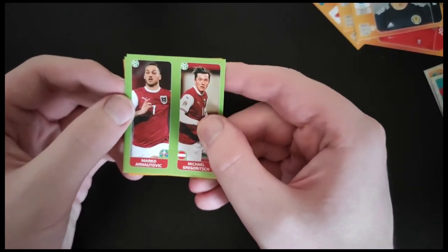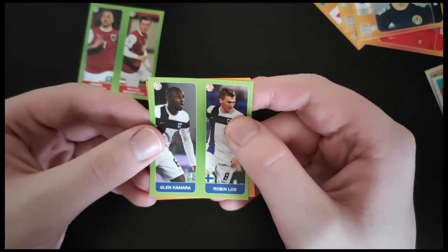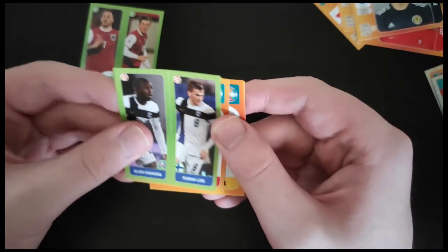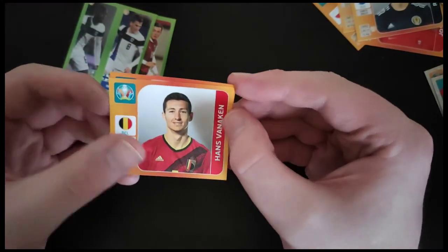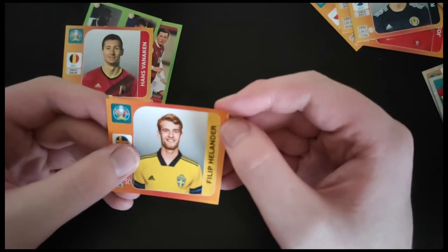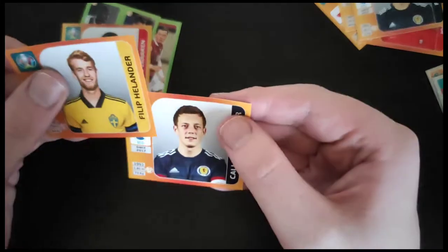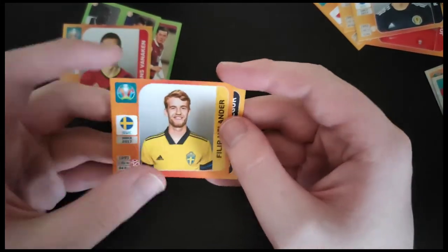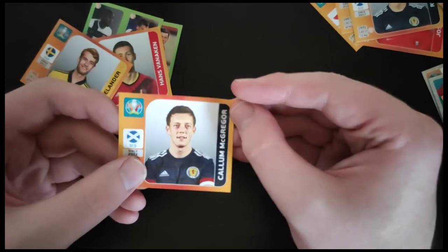We get another duplicate here with Arnautovic of Austria and Gregorich. Glenn Kamara. Hans Vancken from Belgium. Philip Hedlander from Sweden. And Callum McGregor of Scotland.